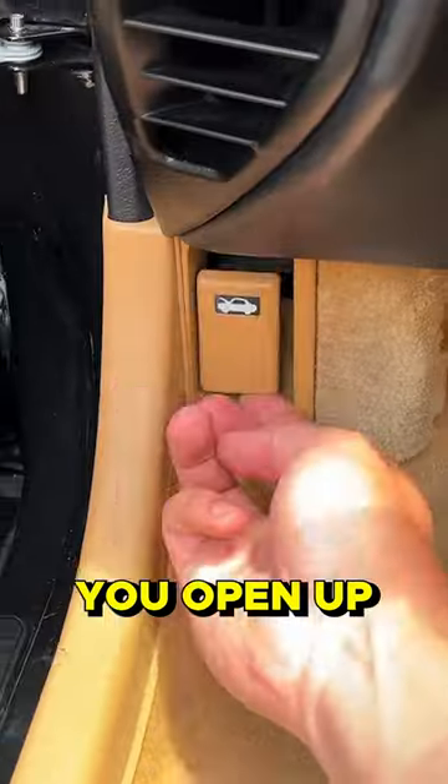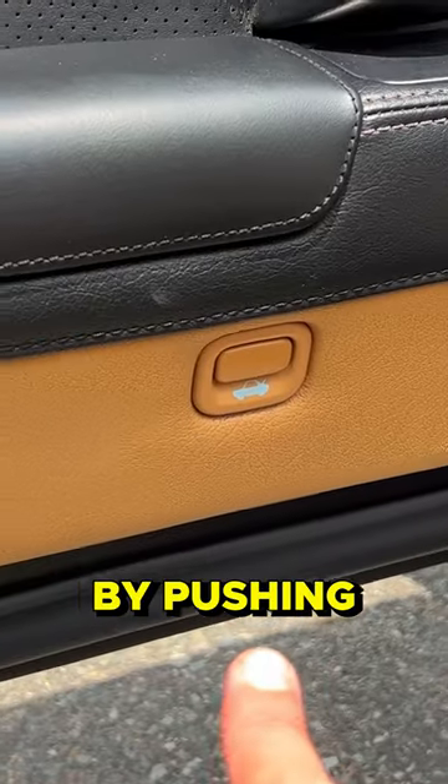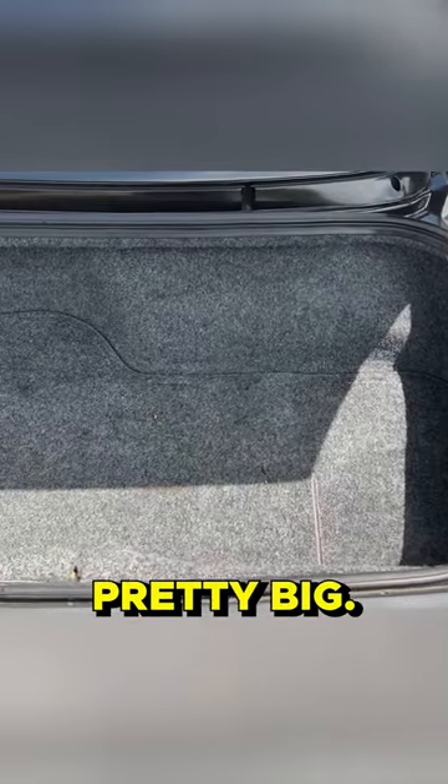Same deal on the passenger side. You open up this compartment and you discover, well, it's not storage. Where is the cargo area? You access it by pushing this button on the driver's door panel. It's pretty big.